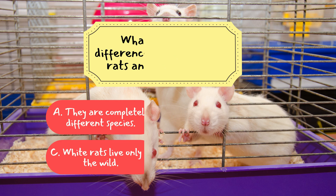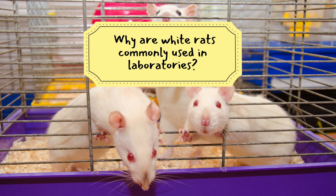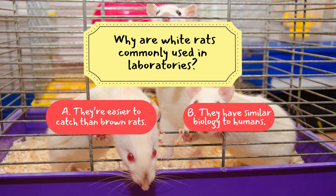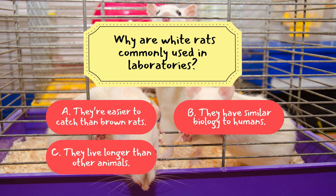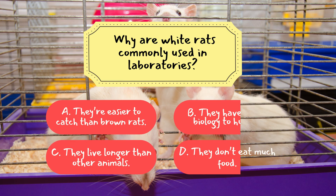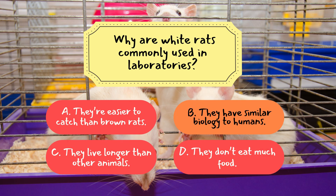Question 2: Why are White Rats commonly used in laboratories? A. They're easier to catch than Brown Rats. B. They have similar biology to humans. C. They live longer than other animals. D. They don't eat much food. The correct answer is B — they have similar biology to humans. White Rats are mammals with systems close to ours, making them invaluable for medical and psychological research.